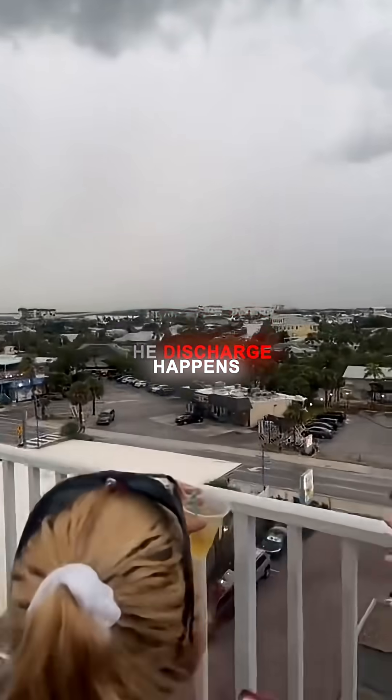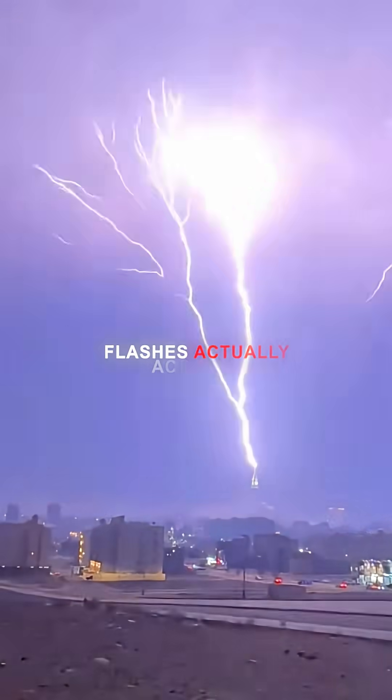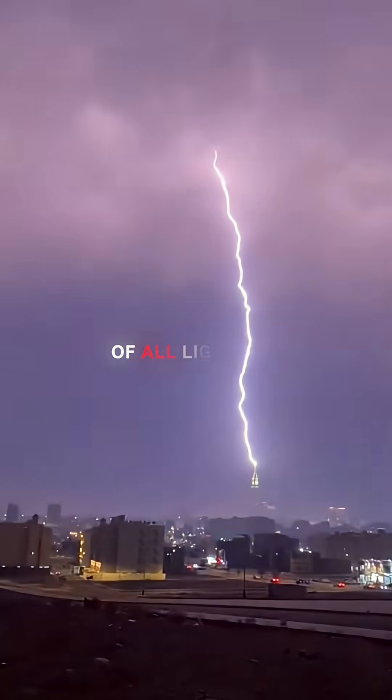Most of the time, the discharge happens internally. Cloud-to-cloud flashes actually account for more than 80% of all lightning events.